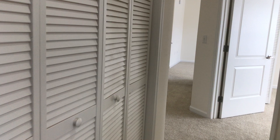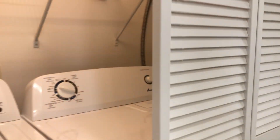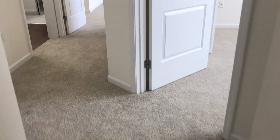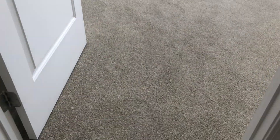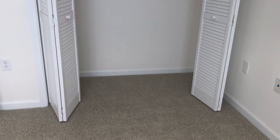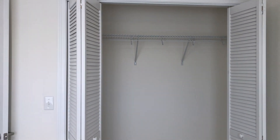Down the hallway you've got your washer and dryer, which come with the apartment, and we do service them if you ever need servicing. Down the hallway we're going to have our next bedroom. This is the smaller of the three bedrooms in size, but it's still a really great size. It has a standard closet in the bedroom.